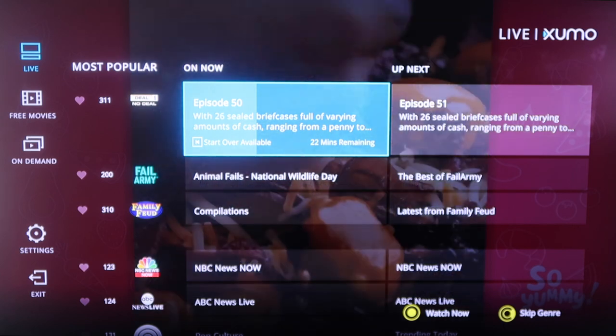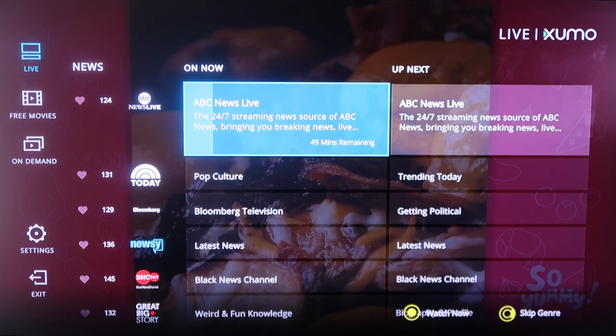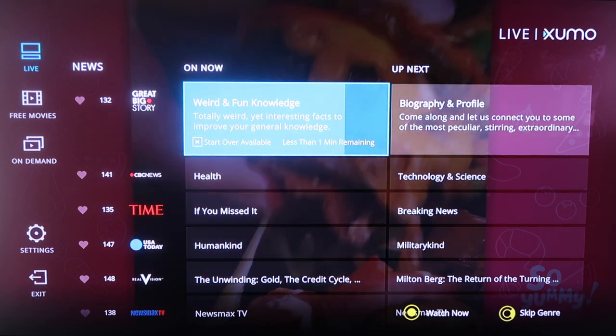The great thing about this is it's all free — you don't have to pay for it. It's got the Today Show on there. You just scroll down and you'll see a lot of familiar, popular names and companies that you may be fans of, like USA Today or Time.